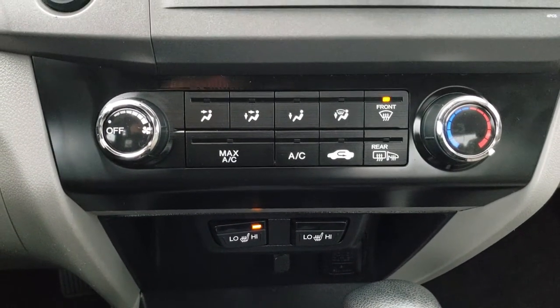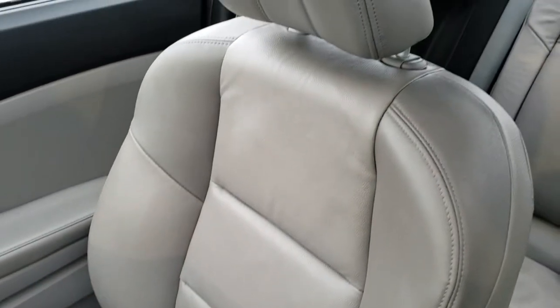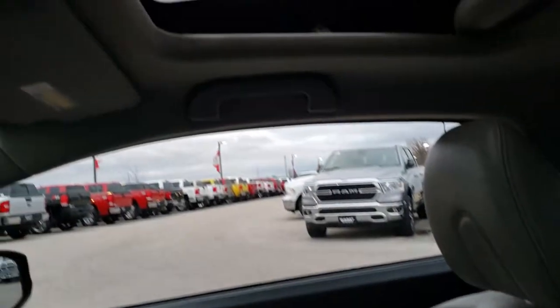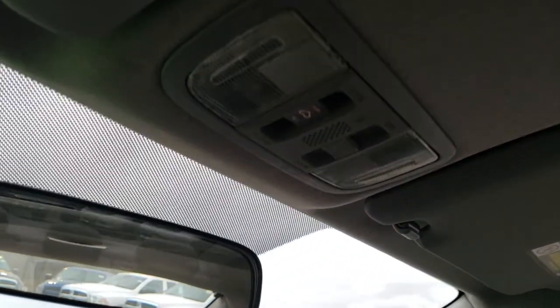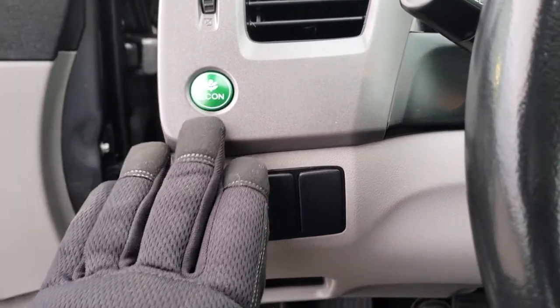Your climate controls are right there, and you also have heated mirrors. The passenger carpeting and floor mat are very clean, and no rips or tears on the passenger seat. This one does come with a power sunroof. You've got your map lights up there, and we will take a quick look under the hood. You also have stability control and an econ button.